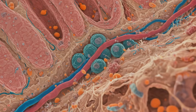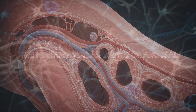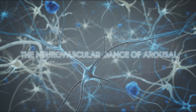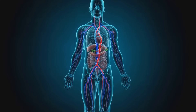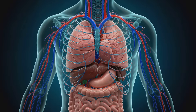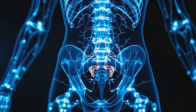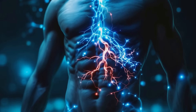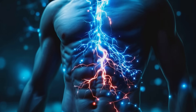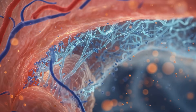The corpora cavernosa, when filled with blood, are responsible for the rigidity of an erection. But how does this system spring into action? The answer lies in a delicate dance between nerves and blood vessels. Arousal begins in the brain, triggering a cascade of events. Parasympathetic nerve signals travel through the pelvic splanchnic nerves, eventually reaching the cavernous nerves in the penis.